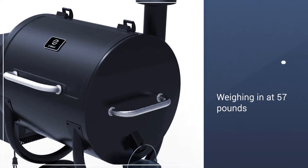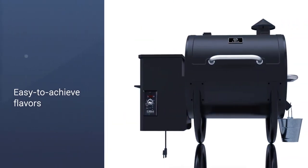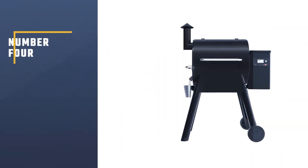This includes a meat probe, a tray with utensils, and a grease tray. Weighing in at 57 pounds, this is designed to fit into the trunk of most cars.